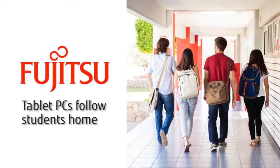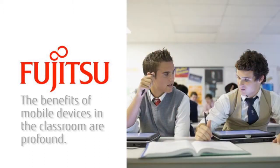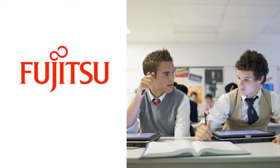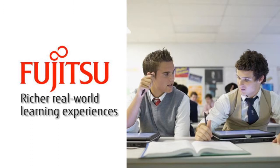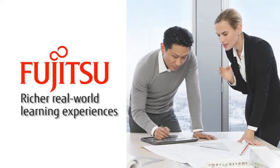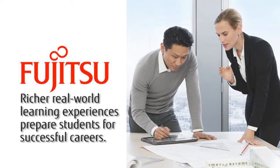Tablets follow students home where connections with teachers, information, and classmates continue. The benefits of these mobile devices in the classroom are profound. The constant exposure to fresh data from diverse sources encourages students to quickly process and extract relevant information, teaching them to be more nimble and flexible. Richer, real-world learning experiences foster greater interaction and collaboration while encouraging lifelong learning and curiosity. Thanks to these mobile devices, this broadened view of the world not only helps students choose career paths, the skills and capabilities they gain help prepare them for the workplace of the 21st century.